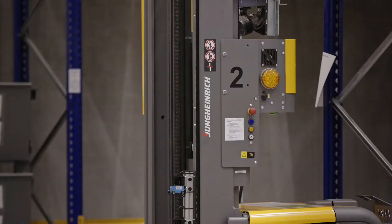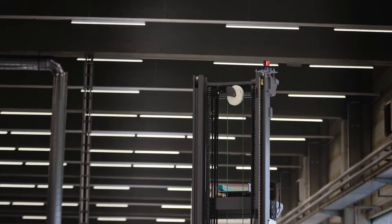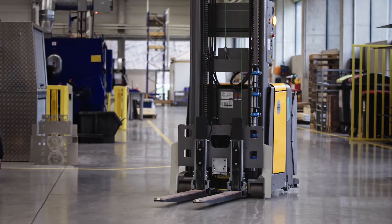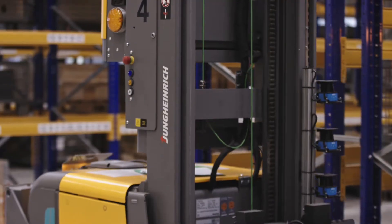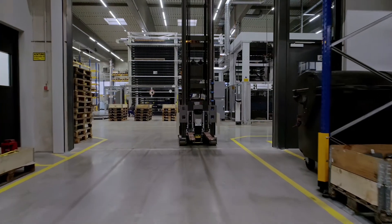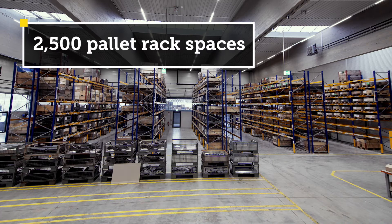Spread across the entire production facility, Rika relies on nine automated guided vehicles, the Young Heinrich EKS 215A, for buffer storage of their raw materials and end products. Young Heinrich also co-designed their pallet racks with 2,500 spaces and their custom automation software.